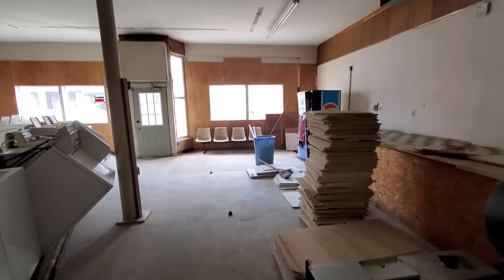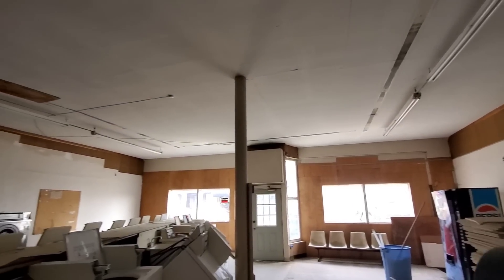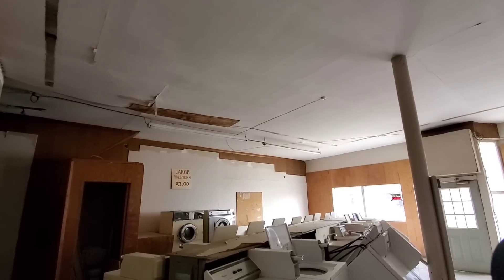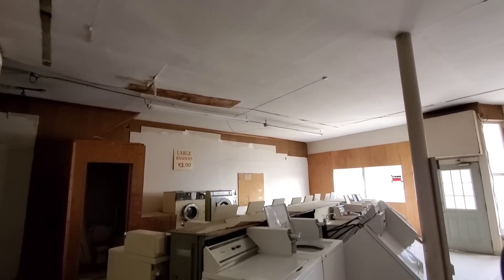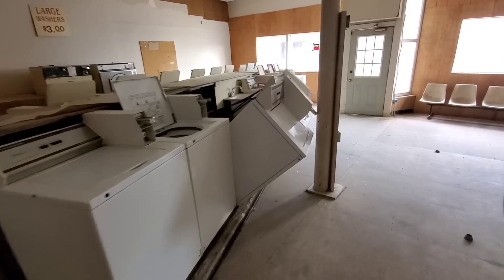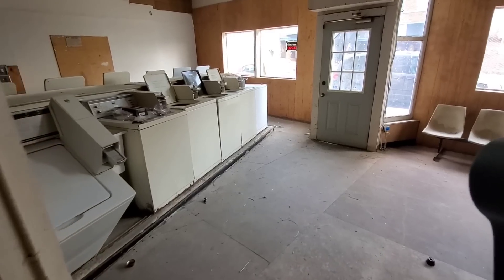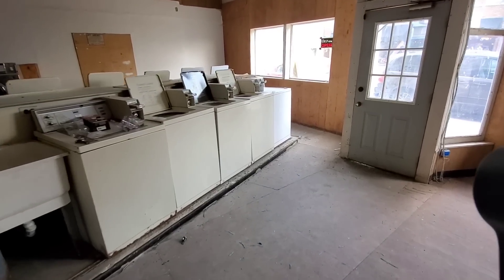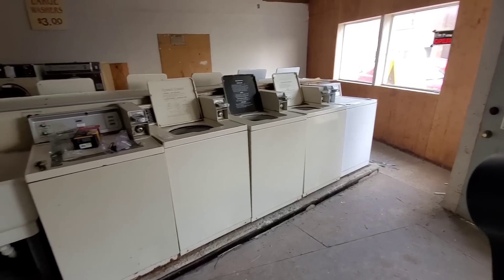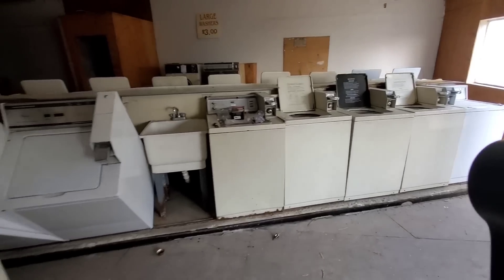The ceilings are 12 feet high — totally awesome and not in too bad of shape. We're going to have to put in high-efficiency LED lighting and replace a lot of the washers, but I've got most of what I need sitting in my warehouse right now. My other location in town has 25,000 people compared to 1,500 here, so it makes sense to put my best equipment where there are more people and my less-good equipment here.